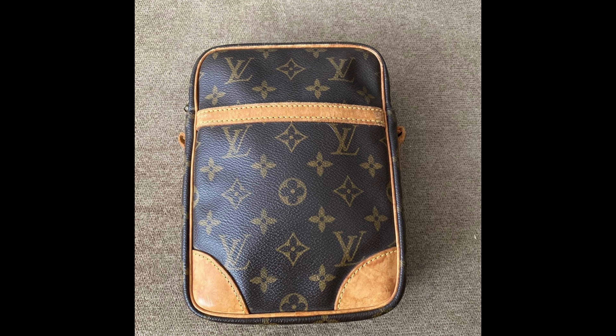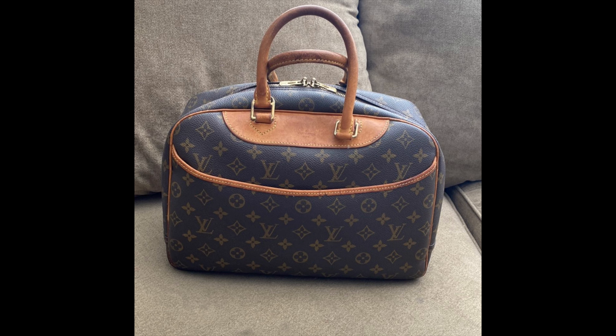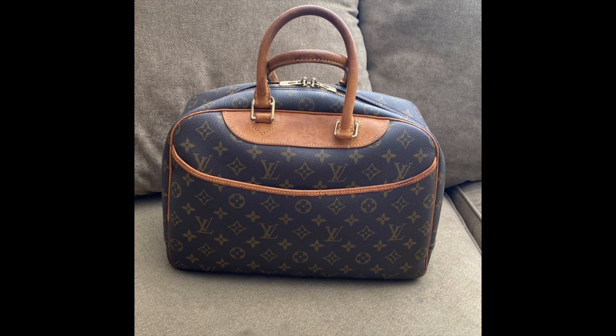The next one is the Louis Vuitton Vernis Houston bag. I bought this at the thrift store — you guys might remember it from one of my videos — and I bought it for $40. I got it authenticated, it was a real Louis Vuitton, and I ended up selling it a couple of days later for $125.